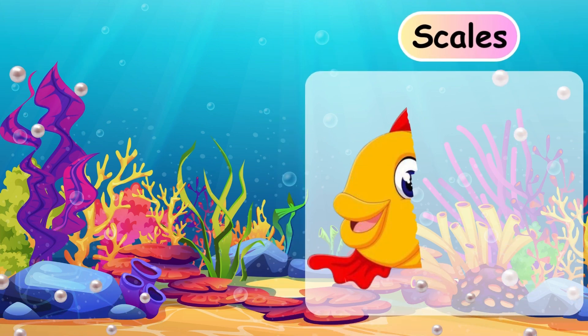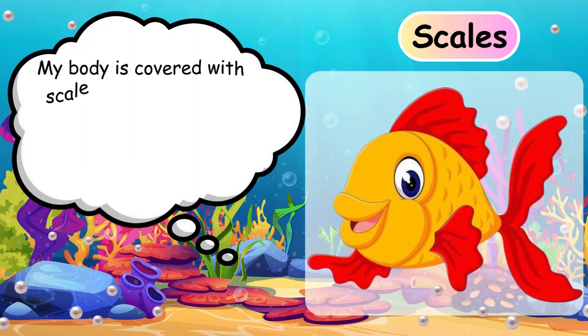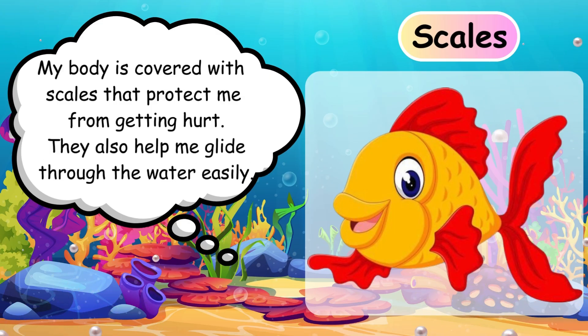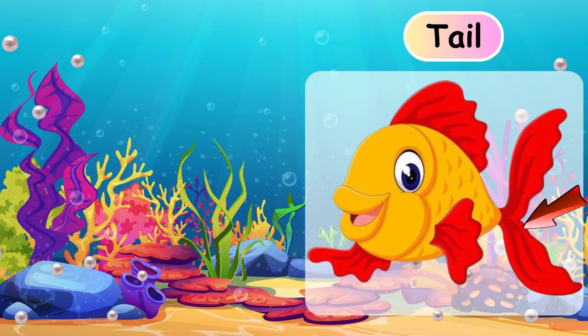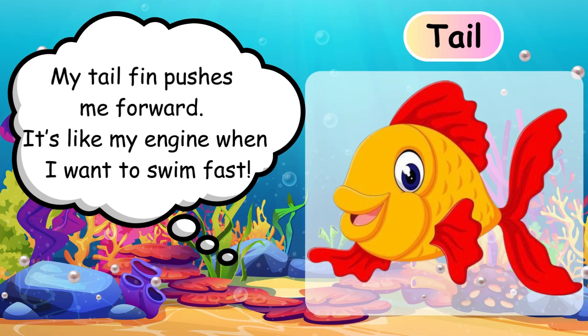Scales. My body is covered with scales that protect me from getting hurt. They also help me glide through the water easily. My tail fin pushes me forward — it's like my engine when I want to swim fast. Tail.